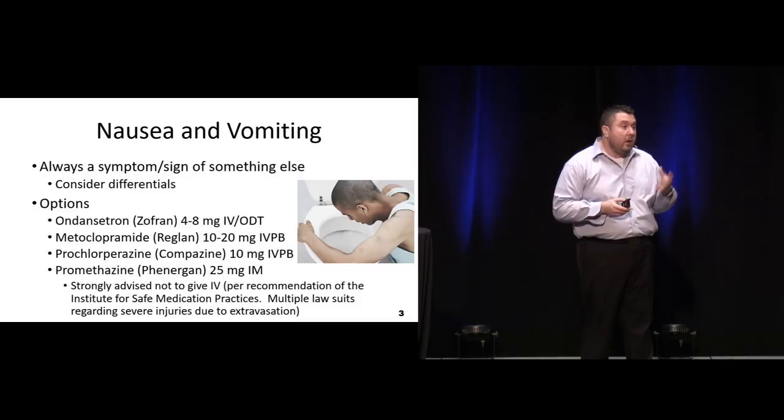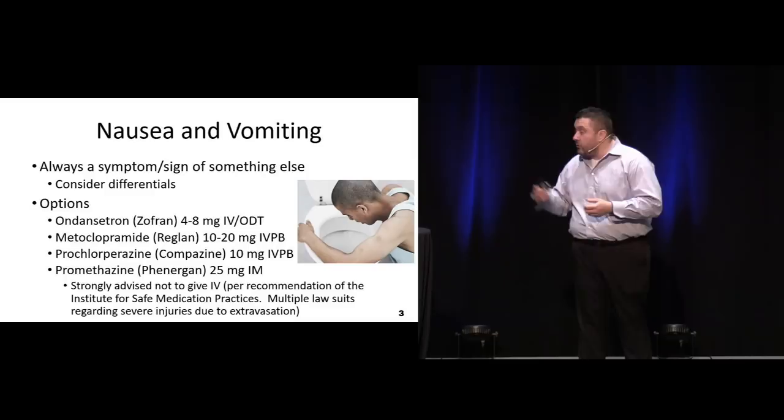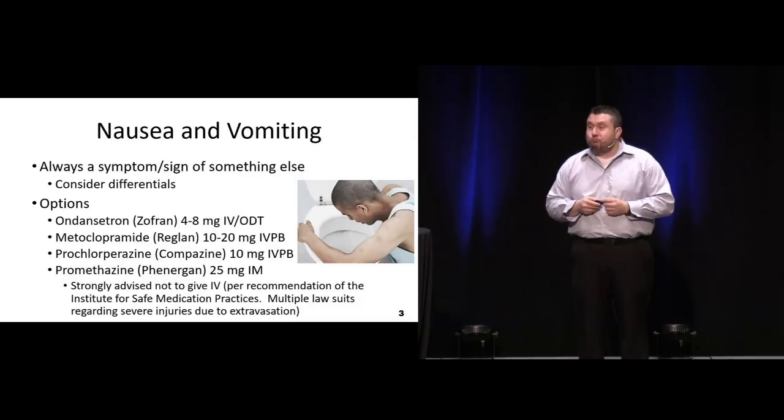If it's our only option, it definitely should be given diluted and pushed very carefully over a long period of time through a really good IV. For most patients now, some of our other things are going to be just as effective and just as safe.